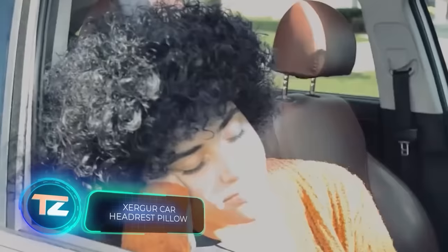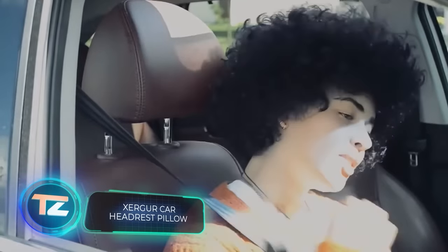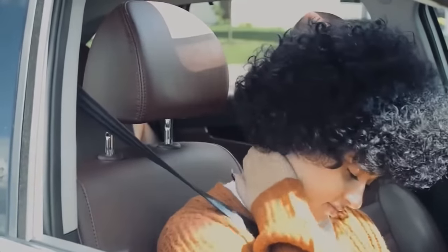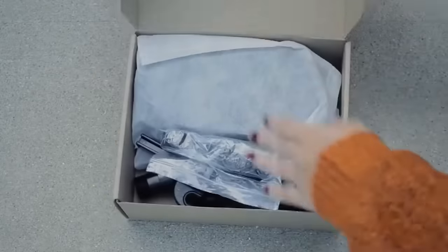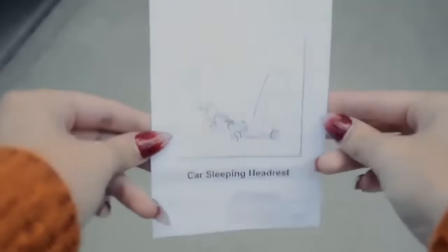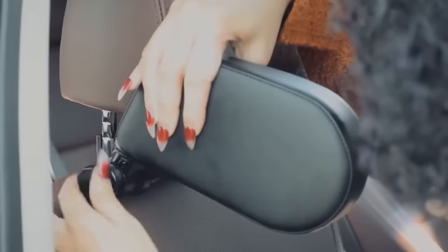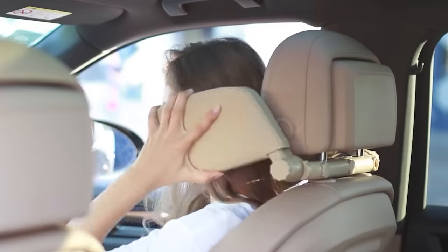On many road trips, passengers doze off and their heads sway back and forth, often bumping into the window. This product not only prevents those head-bumping moments but also ensures a more comfortable sleep. You can install it without removing the headrest, and it's compatible with most seats. Its breathable material and the use of memory foam provide lots of comfort. This upgrade is available for $31.